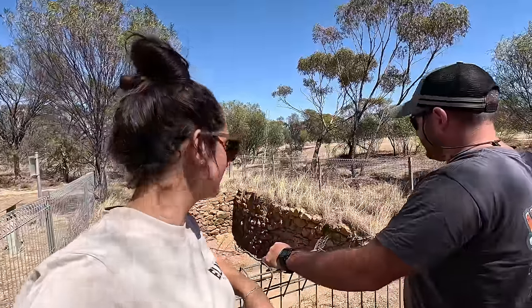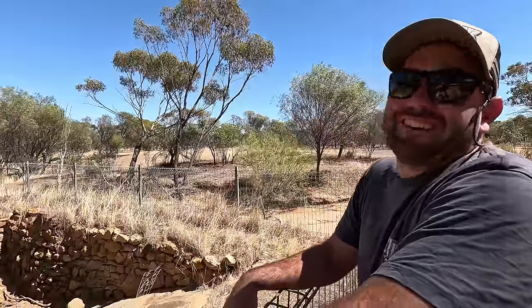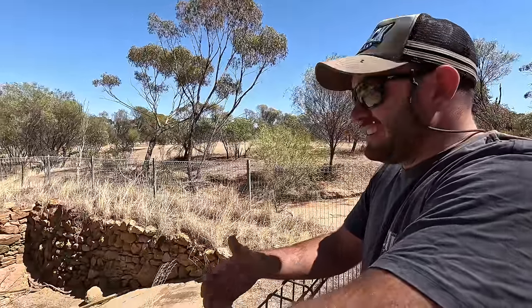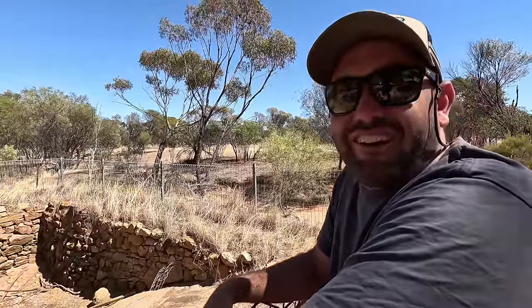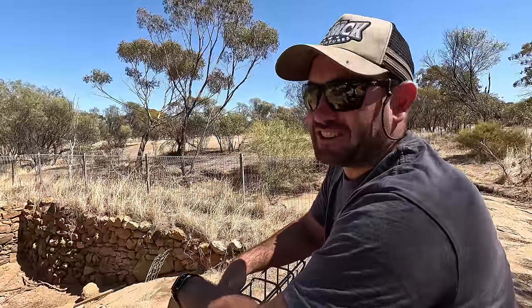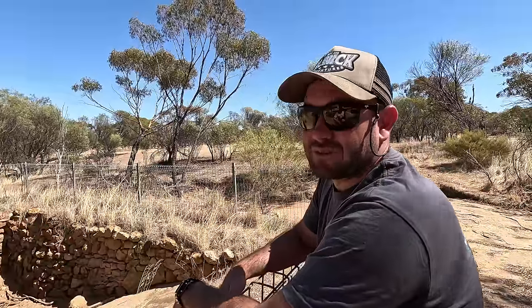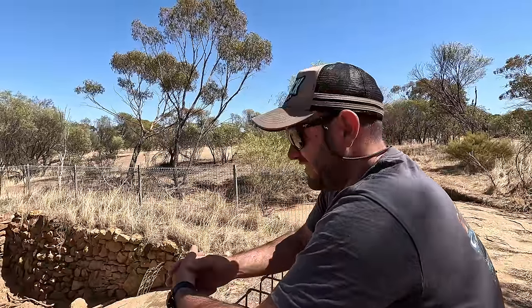We came across a dry well — nothing left in it. It is the wrong time of year to really do this region. They haven't had rain out here; normally winter is when they get rain and everything is green with rivers and wildflowers. We're probably attacking this at the wrong time of year, but oh well — let's move on.